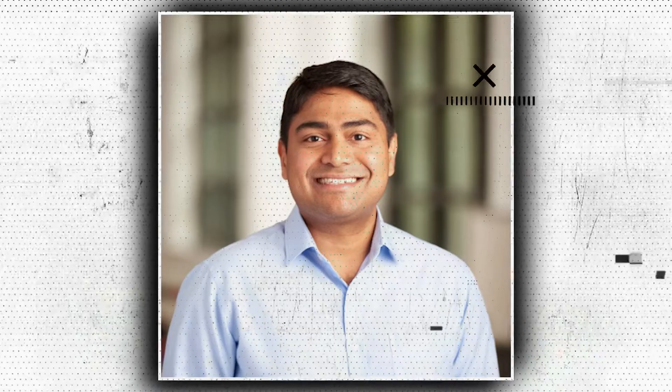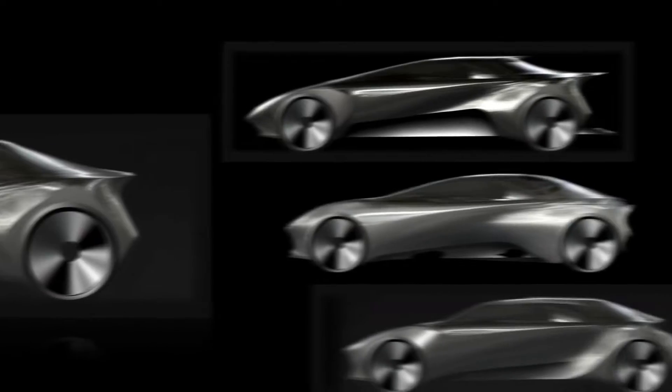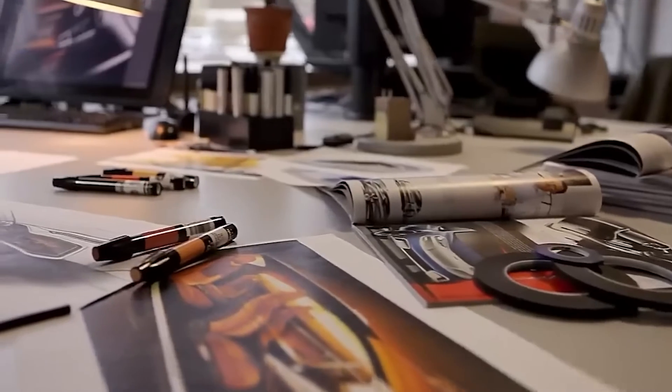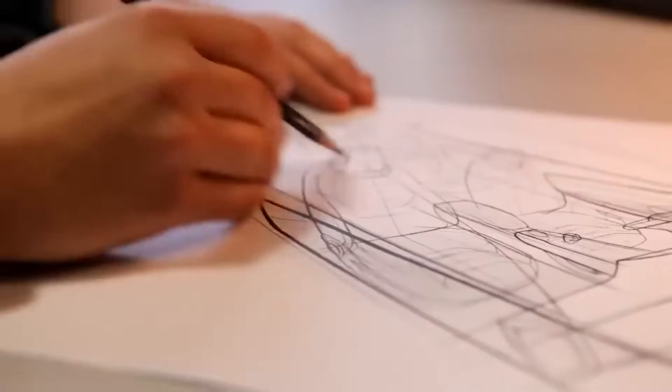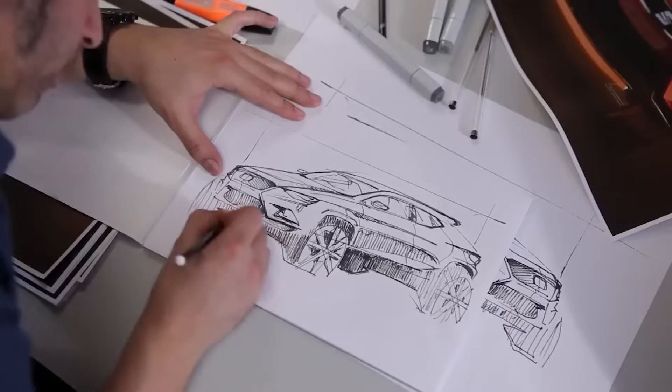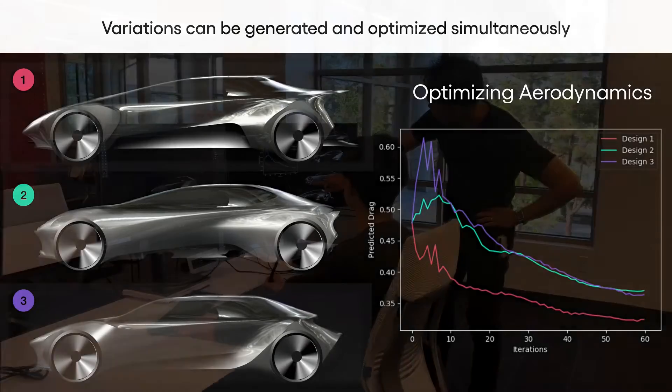Avinash Balachandran, director of TRI's Human Interactive Driving (HID) division, led the team that developed the technology. "Generative AI tools are often used as inspiration for designers, but they cannot handle the complex engineering and safety considerations that go into actual car design," he stated. The cutting-edge capabilities of contemporary generative AI are combined with the long-standing engineering strengths of Toyota in this technique.